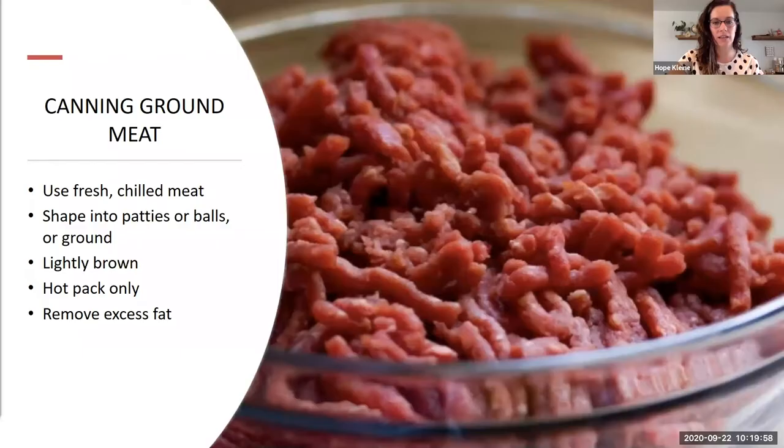Moving on to ground meat — use fresh chilled meat. You can shape it into patties or balls, or simply brown it like ground beef. Only lightly brown it — about 70% done — so you're not completely cooking the meat before canning. You want to hot pack it only. Remove excess fat, then pack with boiling water, broth, or tomato juice, as Megan mentioned earlier.